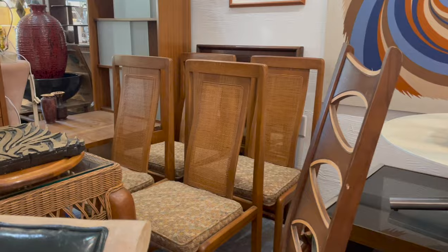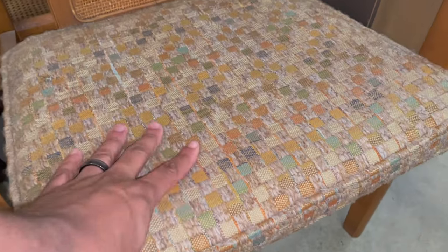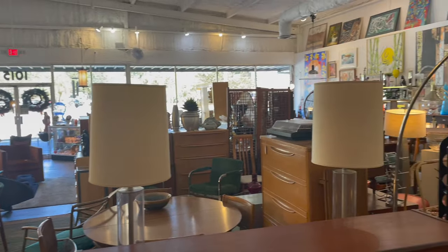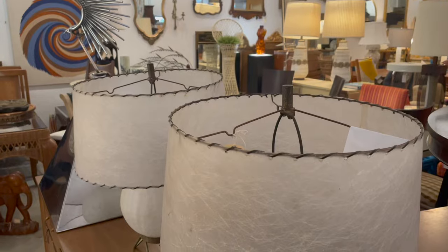Cool vintage cane chairs — I just want to give you a look at the top style and texture you can expect from these chairs. Not too much room to move around, but I'm going to go into more of a first-person view right now to show you these lamps that I just spotted.